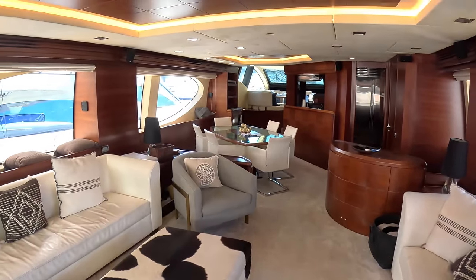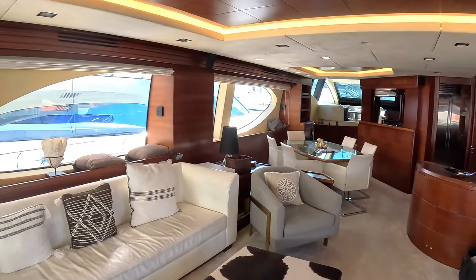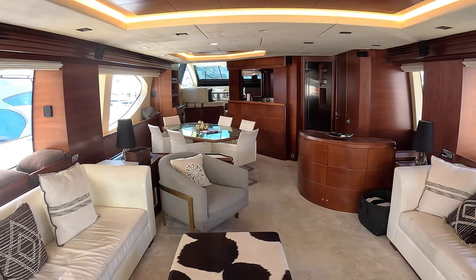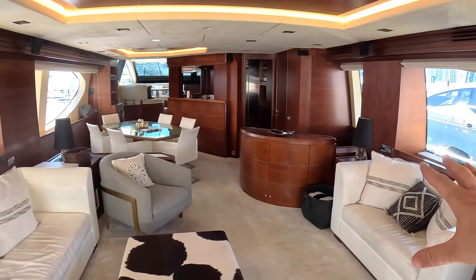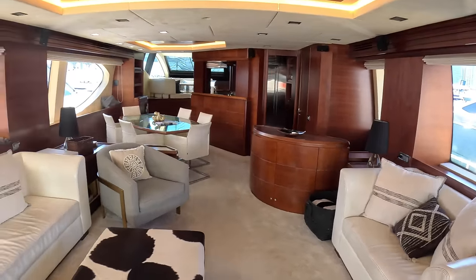A lot of Azimuths of this era have the very shiny gloss wood, which I quite like but it is a bit dated now. This one doesn't — it has the matte finish, the dark matte, which has become really popular. So this is actually pretty contemporary, especially with all the light upholstery which offsets the color nicely. It looks great — a really nice, casual vibe.